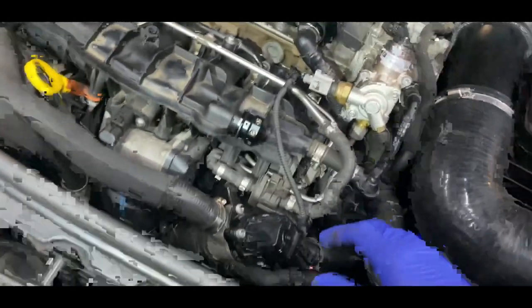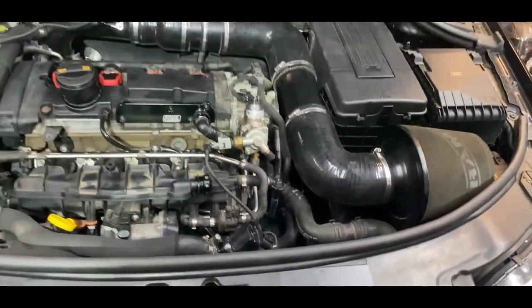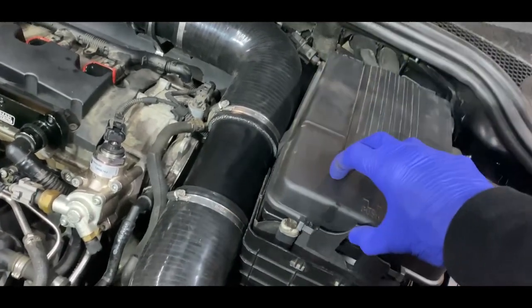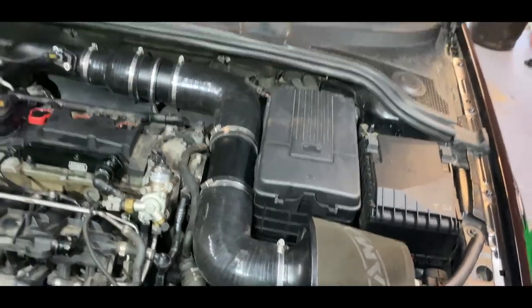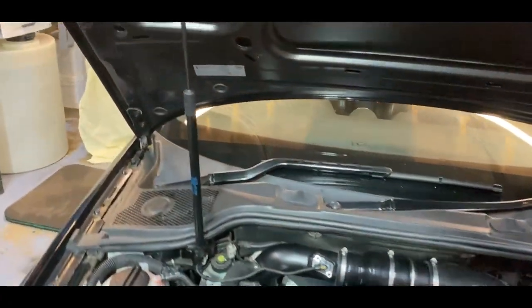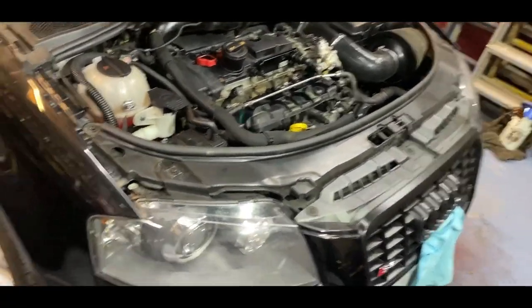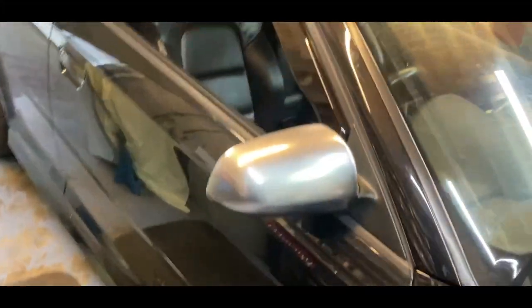PCV delete is on, diverter valve's on. I've swapped over the battery — mine was brand new so that's solid, it'll last ages. I've also swapped over the wipers and the bonnet strut. Literally just been swapping everything. Today we're taking off the bumper and getting the intercooler on.